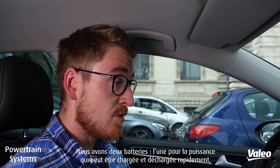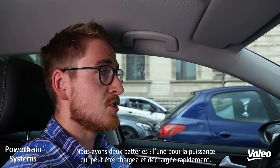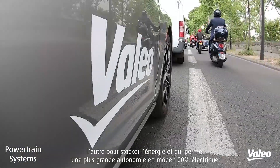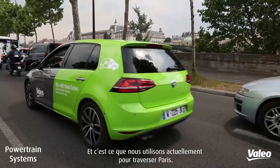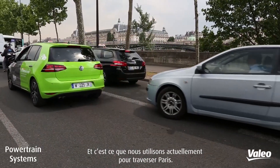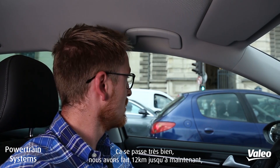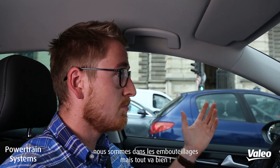We have two battery packs: one for power, which can be charged and discharged quickly, and one for energy, which is for an extended range in electric mode — which is basically what we're using at the moment to cross Paris. It's going quite well; we've done 12 kilometers so far. We're in traffic, but it's okay.